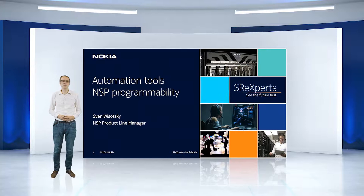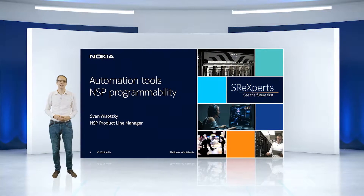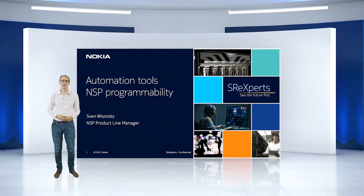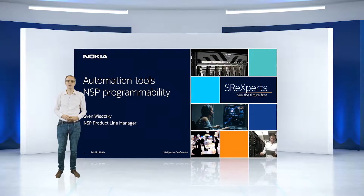Today we want to focus on the automation tools — what happened within the last couple of months, and also we will have a look at what will happen until the end of next year in that area of the product.